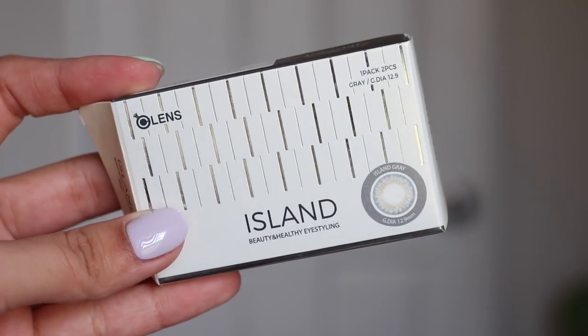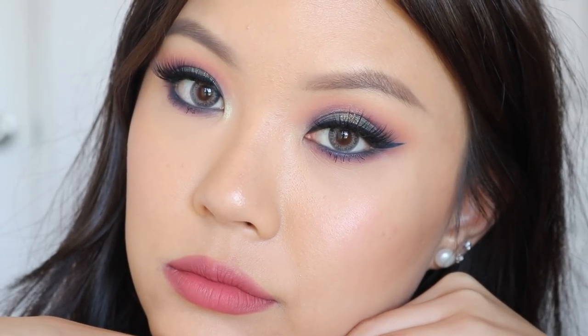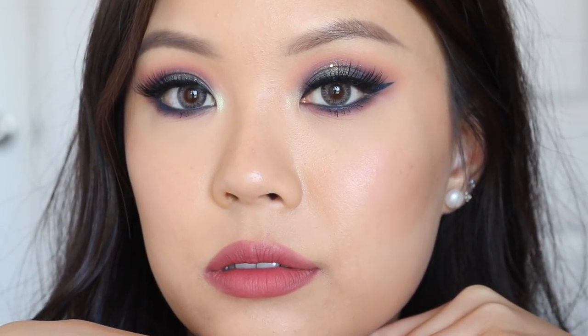I've also been loving Island Gray. I really like gray contacts on my eyes — I think it just gives me a different vibe. I would describe Island Gray as Spanish Gray on steroids: it gives you similar gray tones but the pattern is much more dramatic and it's also a little bigger than the Spanish line. So if you want Spanish Gray but more enhanced and more dramatic, Island Gray is very pretty. I've been wearing it quite a lot since it's a monthly pack, so I can wear it as much as I want for a month. These have been my most-worn contacts over the past month or so.